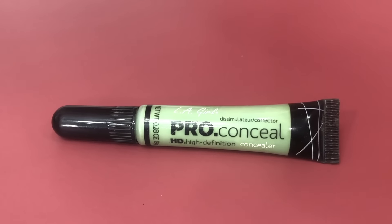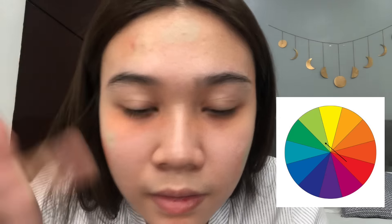Next is putting on a green color corrector, and the color corrector that I will be using is from LA Girl Pro Conceal HD Concealer in the shade Green. I will be putting this on my active pimples. As we can see on the color wheel, the color that contrasts with red is green.